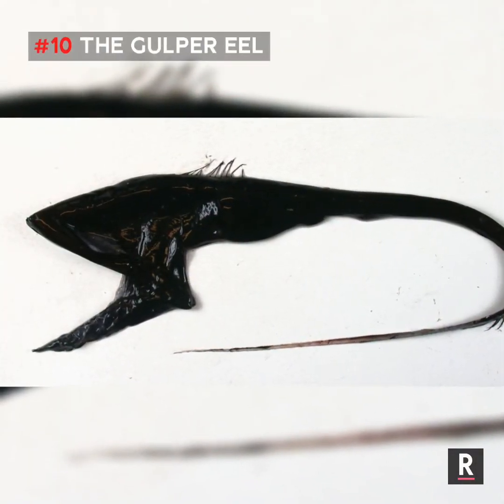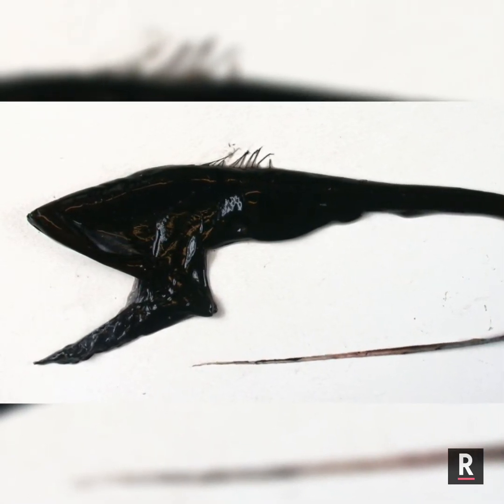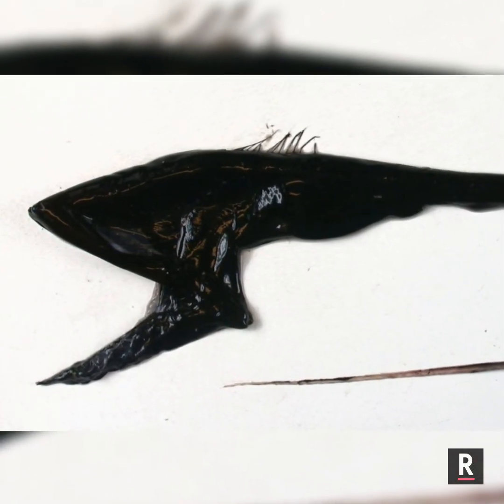Number 10: The Gulper Eel. The Gulper Eel's mouth is so large that it can swallow organisms much bigger than itself whole. It has a tiny light-producing organ called a photophore at the tip of its tail to lure its prey.